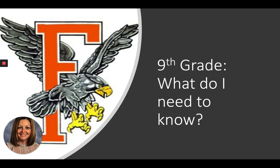Hi, eighth graders. My name is Mrs. Coffendaffer. I am the high school counselor at Fenville High School, and I created these videos for you to help teach you what you need to know going into the ninth grade.